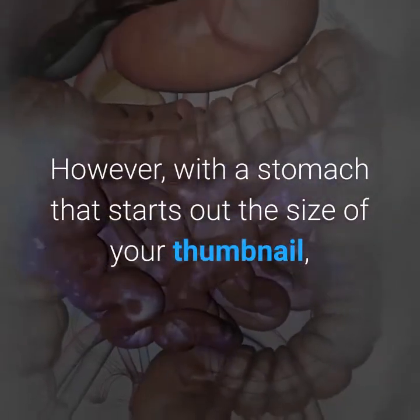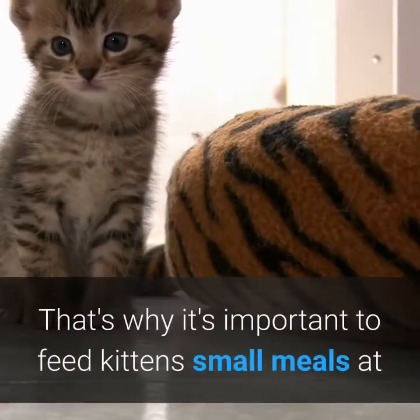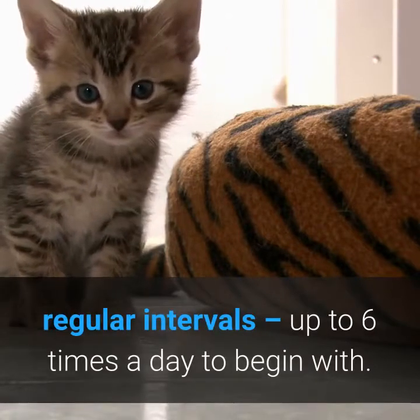With a stomach that starts out the size of your thumbnail, they can't eat very much in one go. That's why it's important to feed kittens small meals at regular intervals, up to six times a day to begin with.